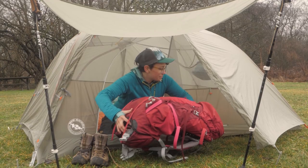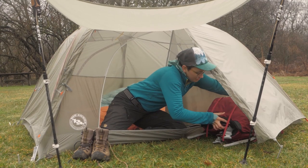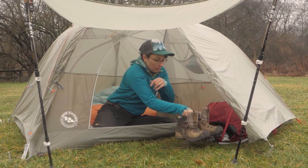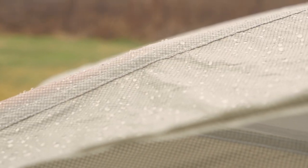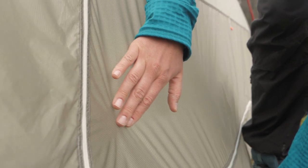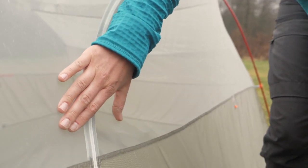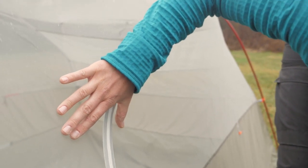The celebrated Copper Spur HV UL line has been updated for 2020 with an awning-style vestibule configuration, which adds more versatility to your kit. Available in multiple capacity sizes, these ultralight tents can equip you for all kinds of outings, with livability, storage, and the compact size you need to stay spry on the trail.